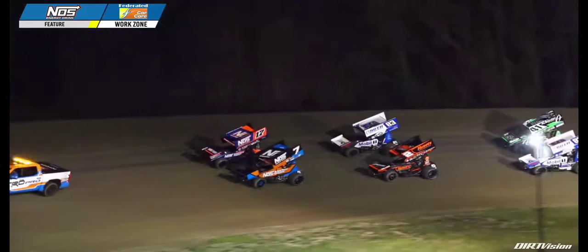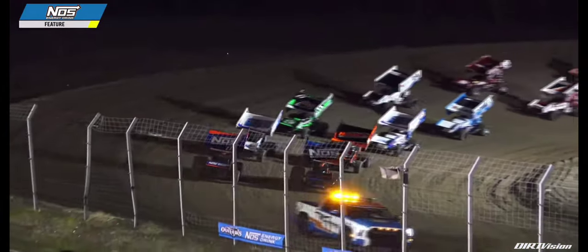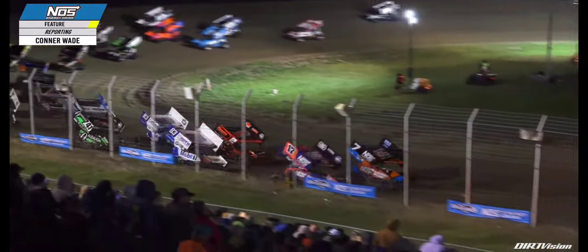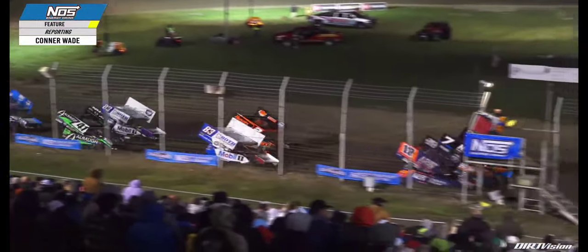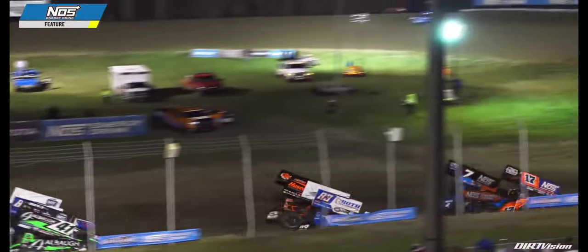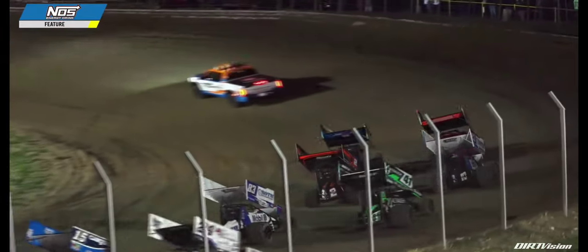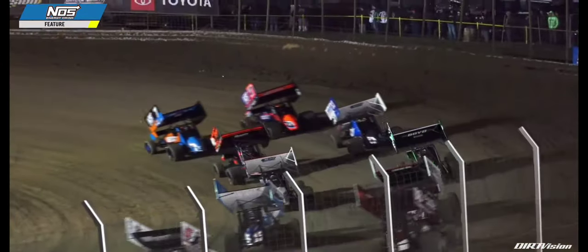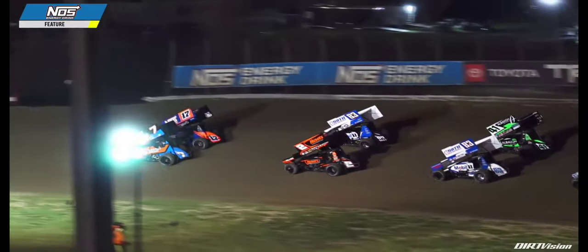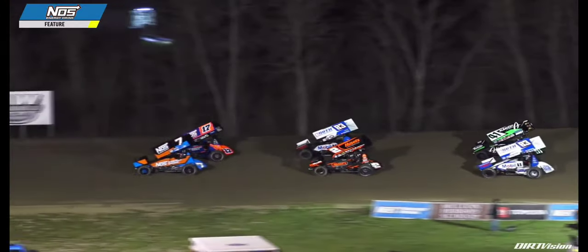We get word over the World of Outlaws radio system — they're going to inspect the racetrack to see if there's any debris that may be cutting these tires down. Actually, there was no tire down on the 1A of Jacob Allen — he just came in and wanted his crew to make some shock adjustments. They did that and are pushing Allen off right now. World of Outlaws NOS Energy Drink Sprint Car Series officials are doing a quick roll around the racetrack to inspect the surface and make sure there's no debris causing tires to go down. Jacob Allen returning in car number 1A.